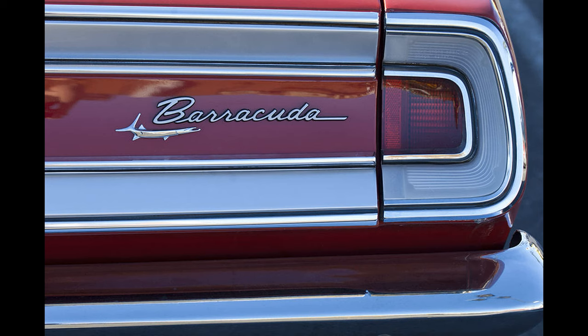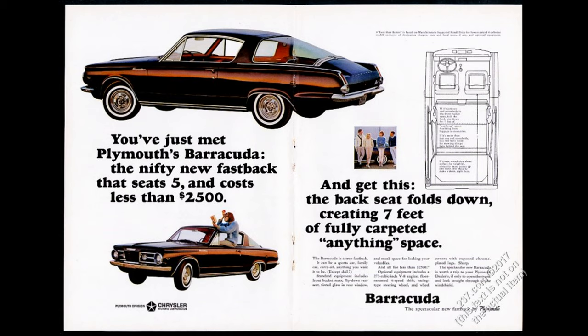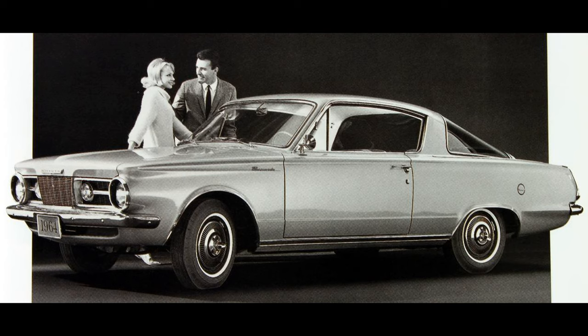The Plymouth Barracuda was manufactured by Plymouth from 1964 to 1974. The first-generation Barracuda, a hardtop fastback, was based on the A-body platform shared with the Valiant. The first-generation car featured distinctive wraparound back glass and was marketed from 1964 to 1966. The Barracuda debuted in fastback form on April 1, 1964.